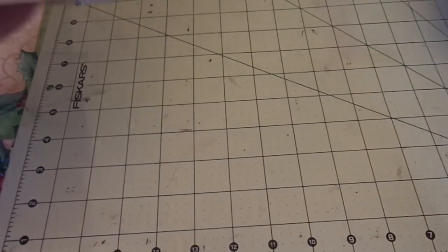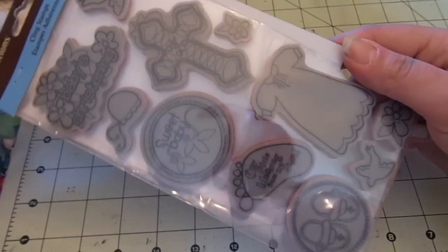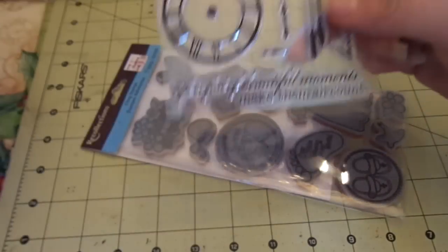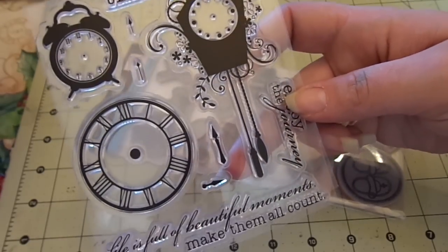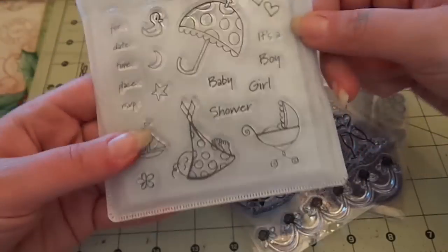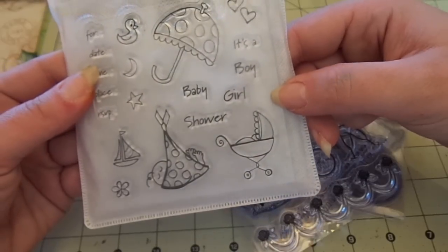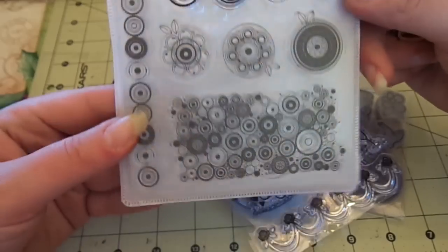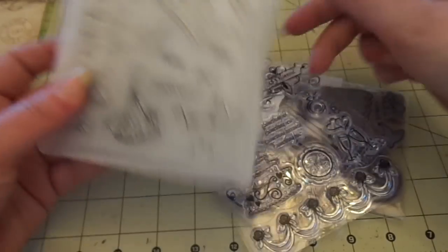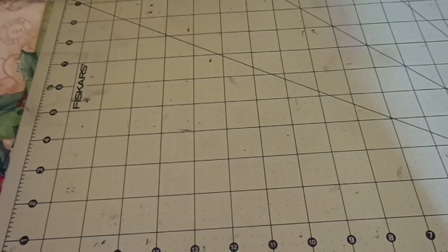Lot number four includes a Recollections rubber Baby's Christening stamp, a Recollections clocks stamp, a Recollections wedding stamp, a Recollections baby stamp, and a Recollections circles stamp. I'm going to put these in photo sleeves and CD cases so they're stored nice and tight. This lot is going to be $8 shipped.